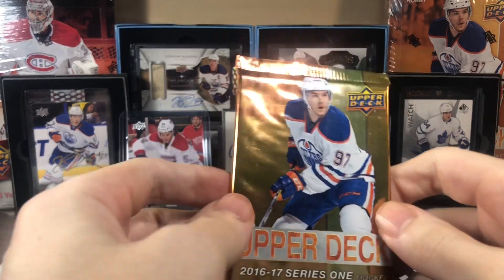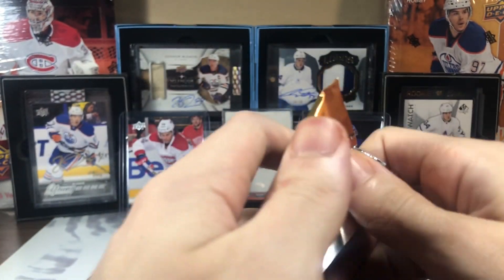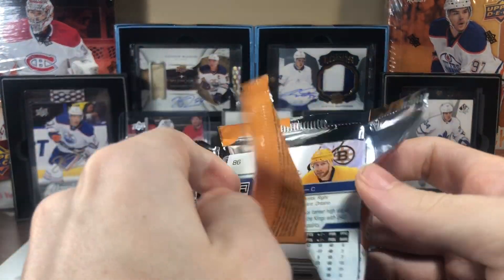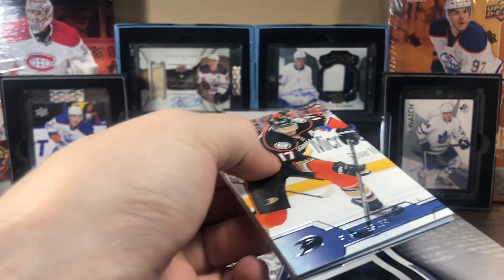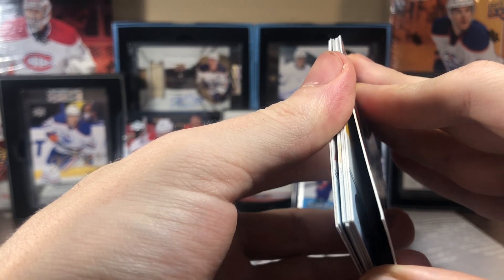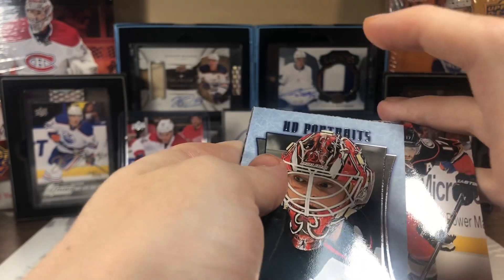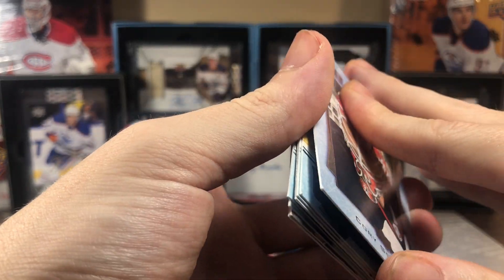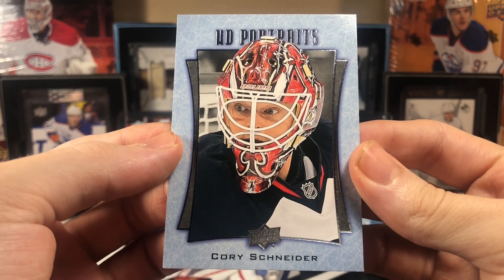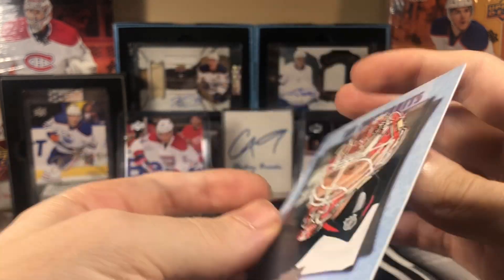As we move into the hobby hunt for Matthews — not the Matthews pack. We've got one of the hobby portraits: Corey Schneider. UD Portraits.